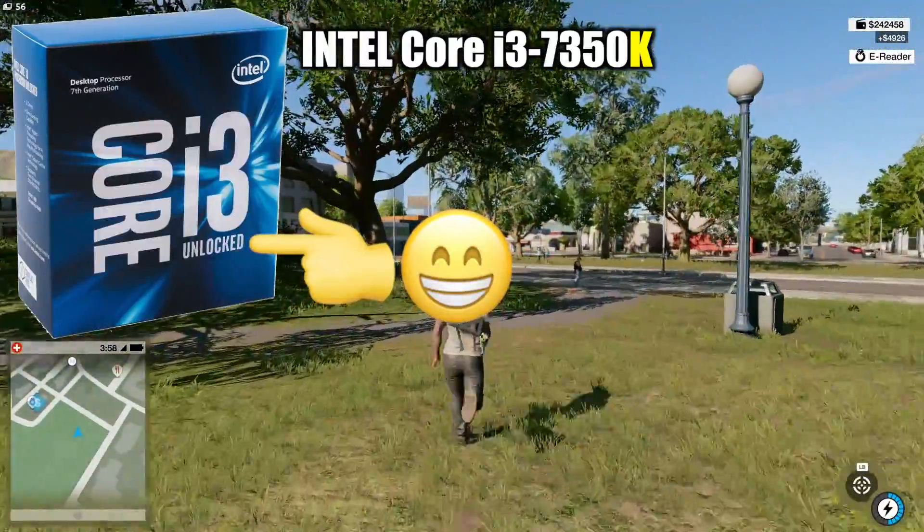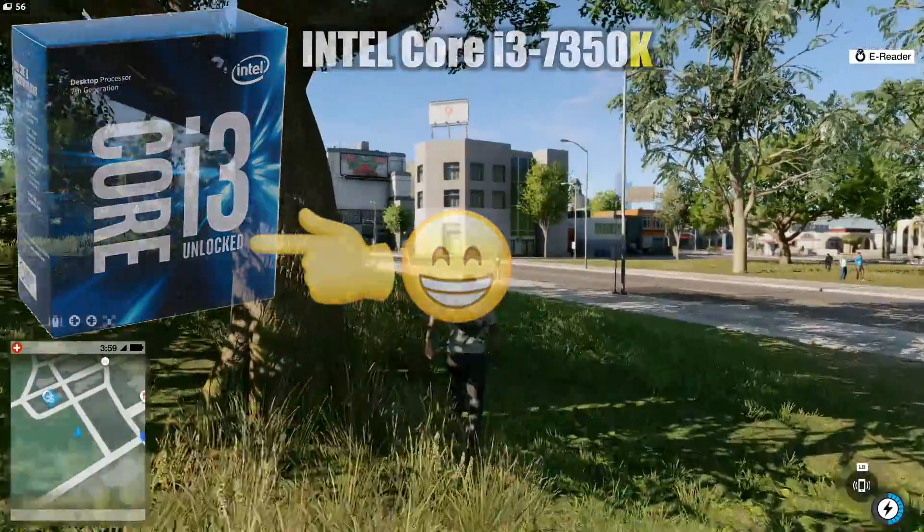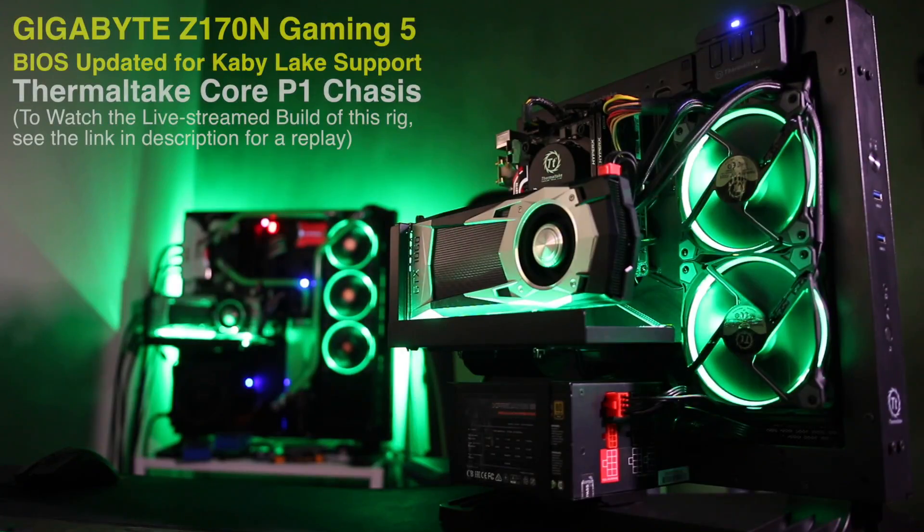At least as long as it's in an appropriate Z100 or Z200 series motherboard. In my case, it's a Gigabyte Z170N Gaming 5 Mini-ITX motherboard which had a BIOS update to make it compatible with the new Kaby Lake CPUs. In fact, this motherboard had the previous generation of i3 chip in it, the Skylake 6100, which gives me an ideal opportunity to do some head-to-head shootout stuff.